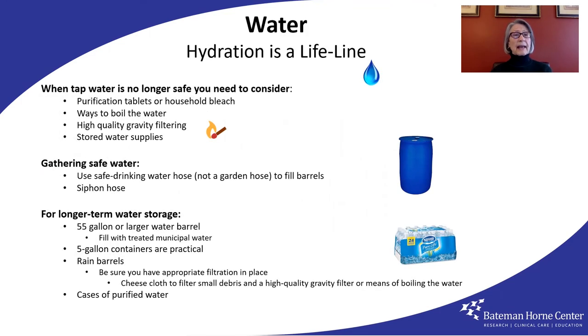Now to change the subject to another essential emergency supply, and that is water. When you no longer have safe tap water, you have to rely upon being prepared with treatment chemicals like household bleach or purification tablets, or a source to boil the water — maybe a high quality gravity filtering system, or your own stored water. You can never have too much safe water stored, because hydration is a lifeline.